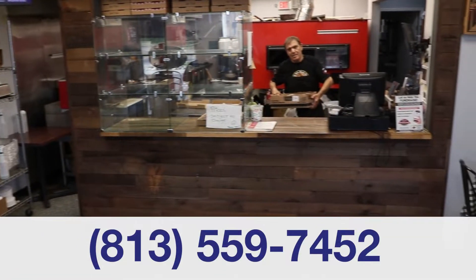We offer takeout and delivery through online ordering. So come on in and try Forest Hills Brick Oven Pizza.